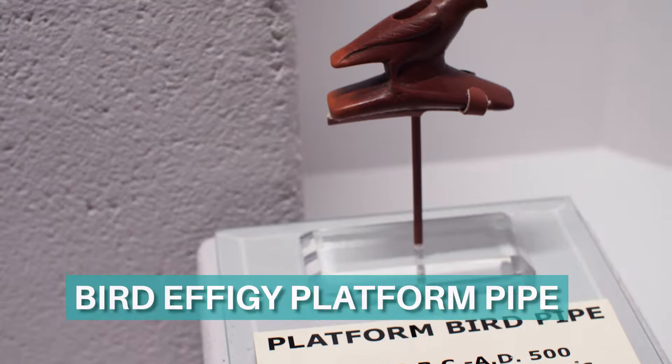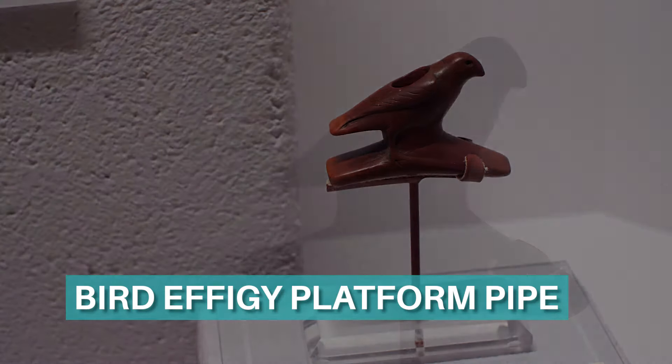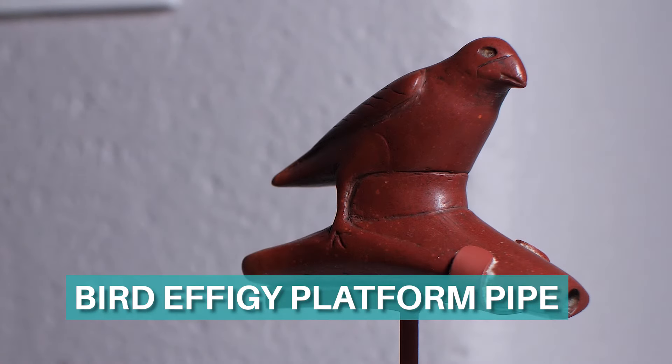This bird effigy platform pipe is a classic example of their skill and artistry. It was manufactured by a Hopewell Culture Indian in southern Illinois from a solid block of red catlinite stone.